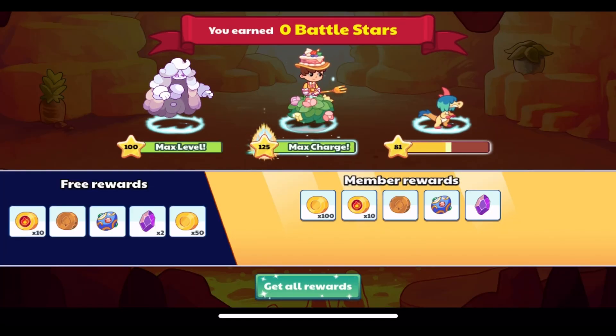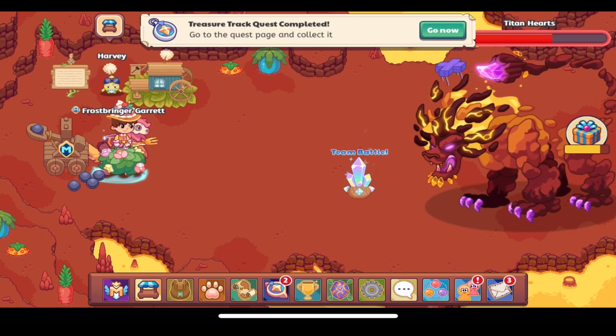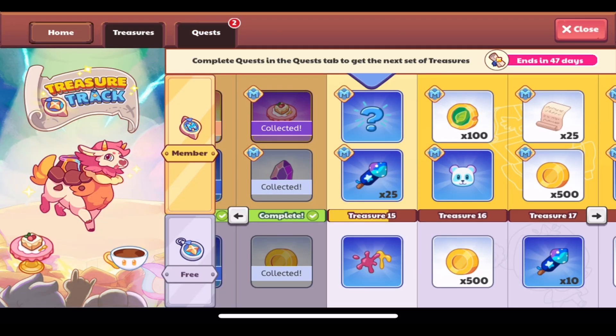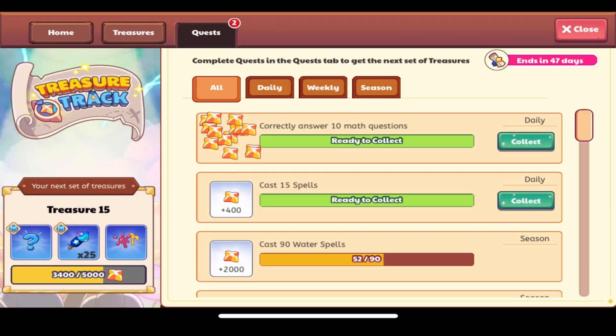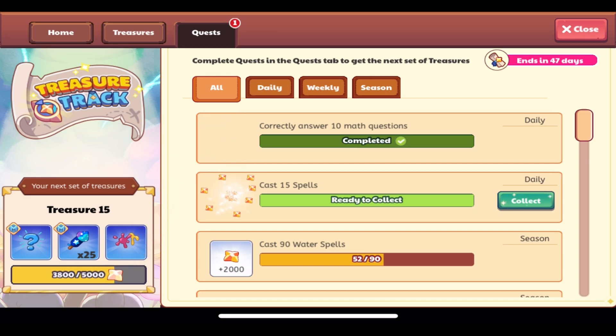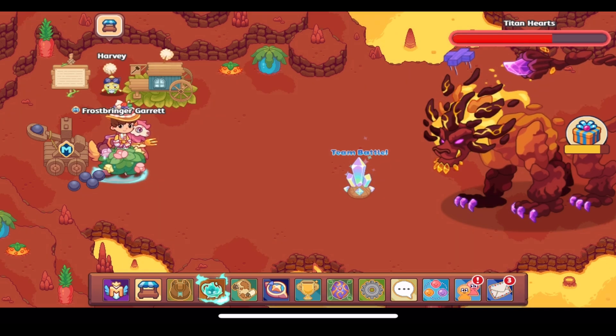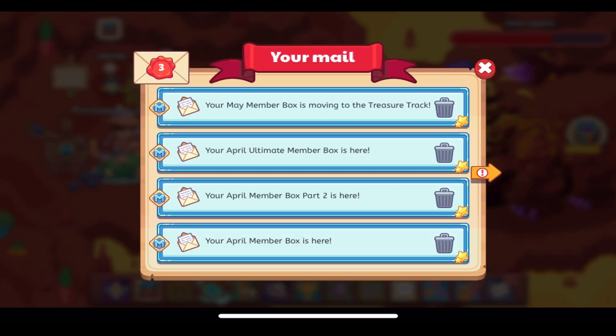We have answered all 10 of the questions — pretty simple! We've also completed the treasure track and gotten some other rewards. Let's go ahead and open up all of our rewards. I'll collect the treasure track points, and I've also got a parent reward box to open, so I'll quickly do that before getting the main reward.